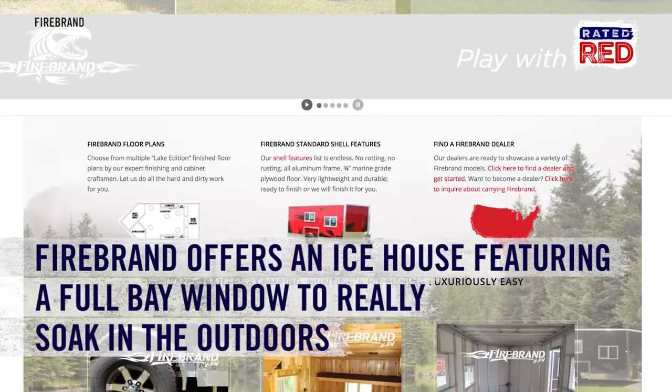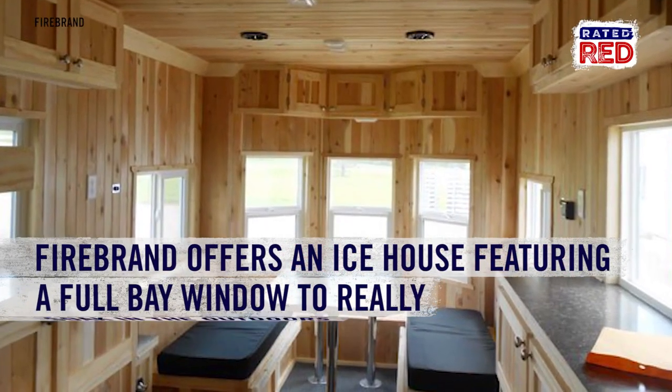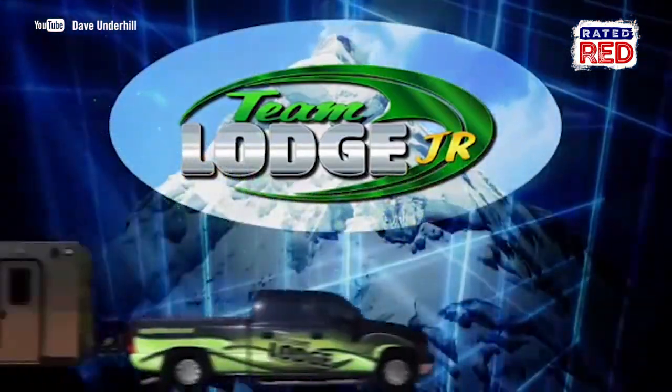Want a full bay window in your icy getaway? Firebrand offers this. Are we even fishing anymore? Like, seriously.